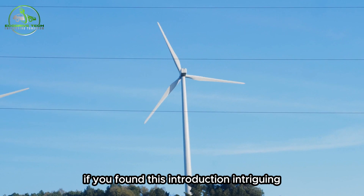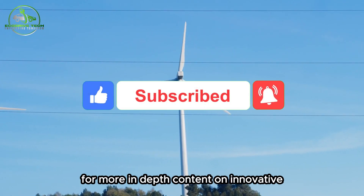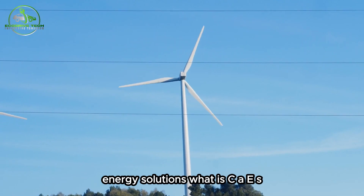If you found this introduction intriguing, don't forget to like and subscribe for more in-depth content on innovative energy solutions.